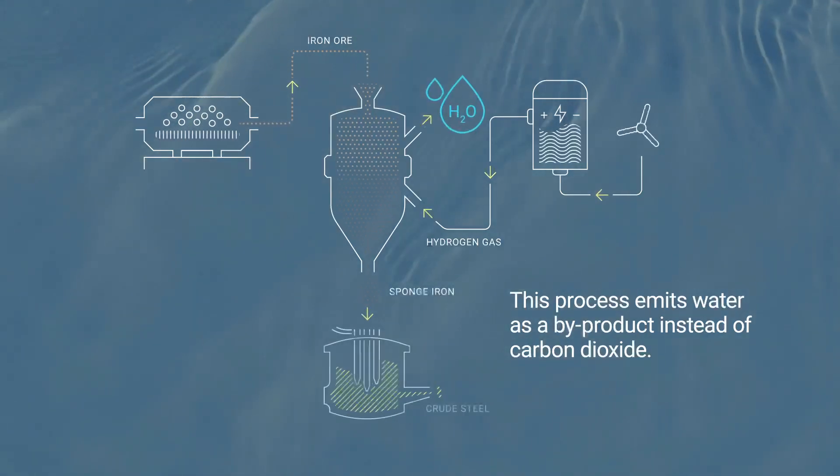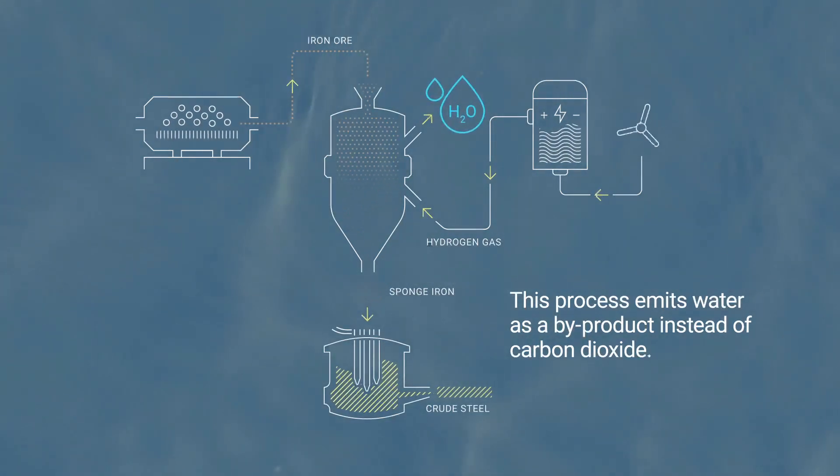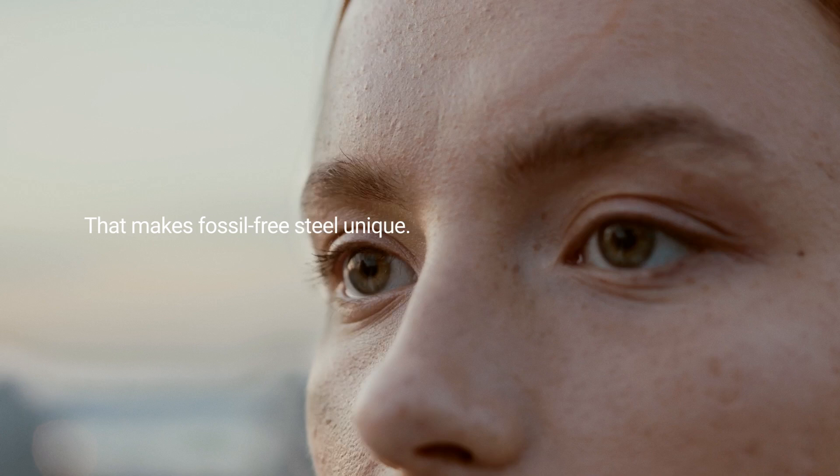This process emits water as a by-product, instead of carbon dioxide. That makes HYBRID fossil-free steel unique.